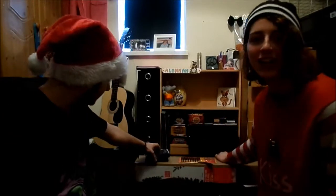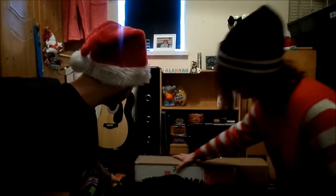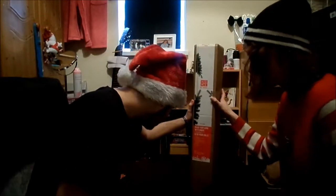Hello everybody, I'm Alana Alice and I'm here with Morgan. Christmas is coming, so I've got a decorated Christmas tree. I've been out and bought this little 3-inch Christmas tree which we're going to decorate.